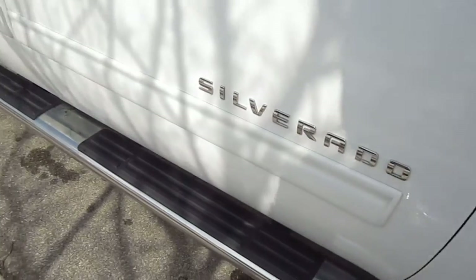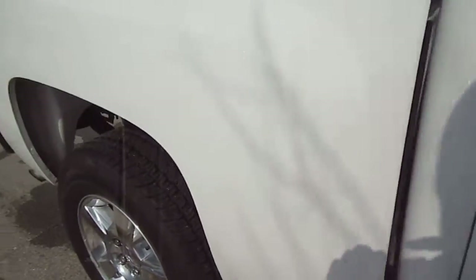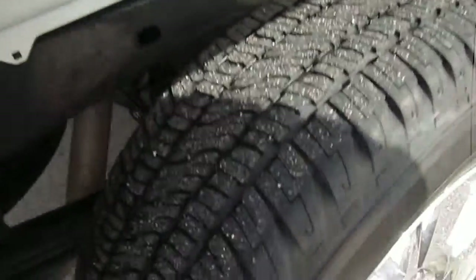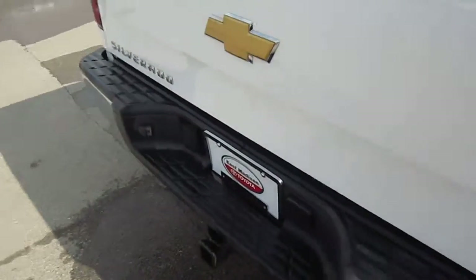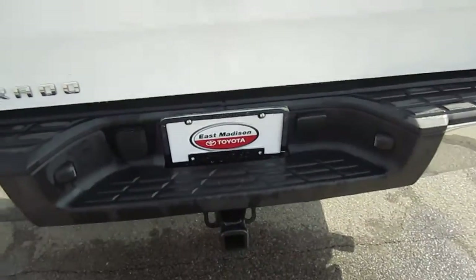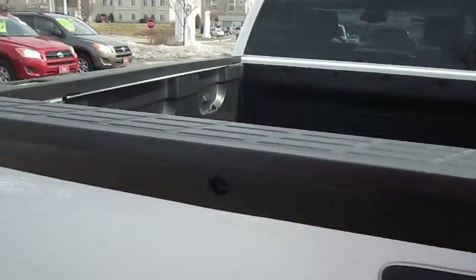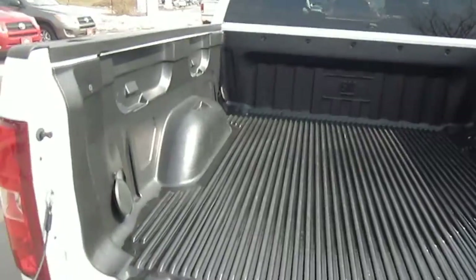You got the heavy duty running boards and body side molding to protect your vehicle. Back tires here — Firestone tires, it is the LTC. You got the hitch and wiring, and a back fin for better wind resistance.